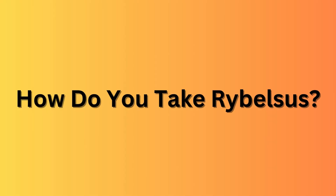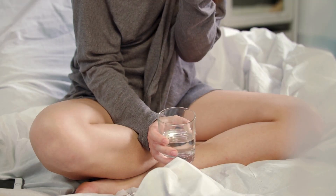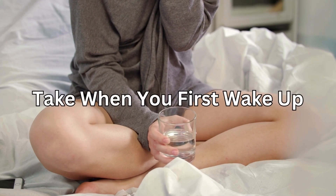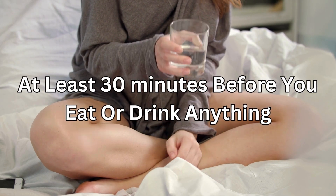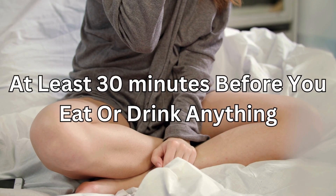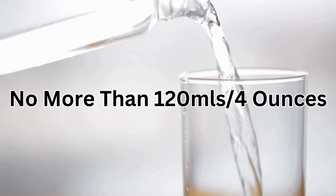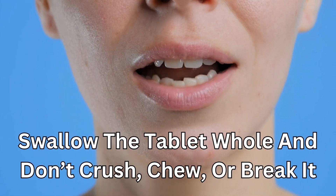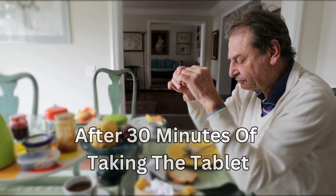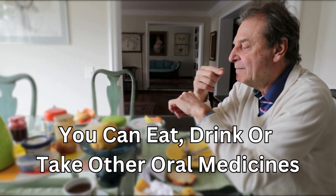So how do you take Rybelsus? Rybelsus tablets are taken by mouth once a day. You take it when you first wake up, at least 30 minutes before you eat or drink anything. Take the tablet with a small drink of water — no more than 120ml, which is about 4 ounces. Swallow the tablet whole and don't crush, chew, or break it. After 30 minutes of taking the tablet, you can eat, drink, or take other oral medicines.